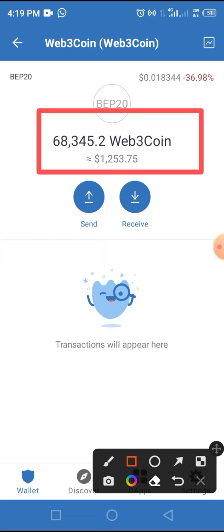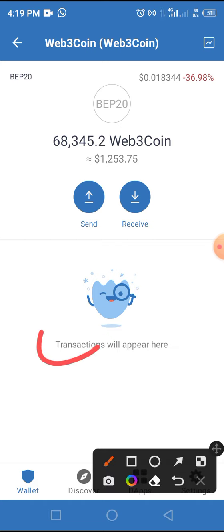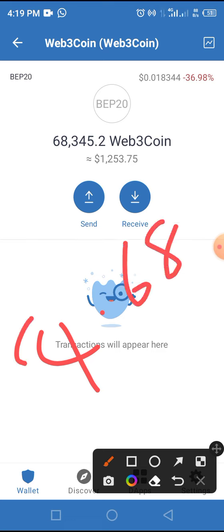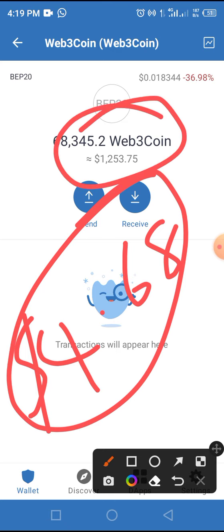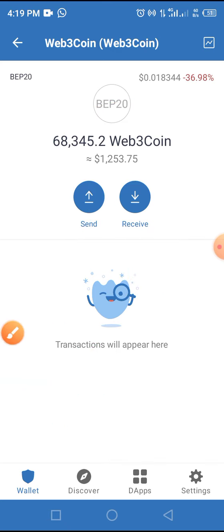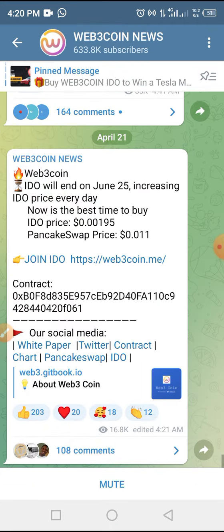I decided to share with you guys how I do that, and a lot of comments have been coming in asking me to go over the process again. As you can see from my screen, with just four dollars or five dollars — it's four point six eight USD — see what that gives me. It has given me almost one thousand plus. The token seems legit, and not only that, the IDO price of this token can always increase on a daily basis.